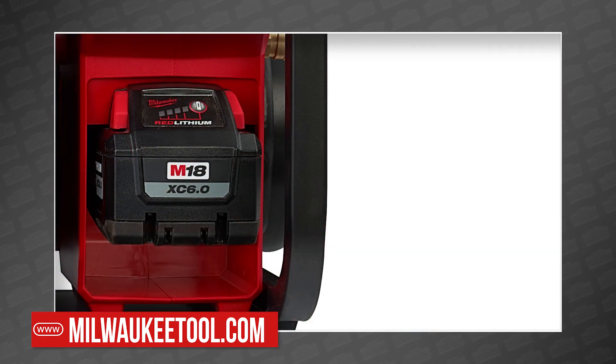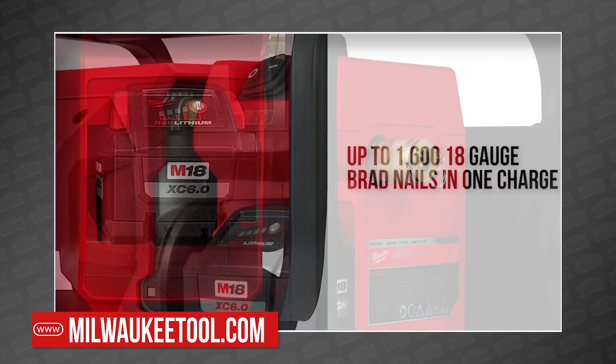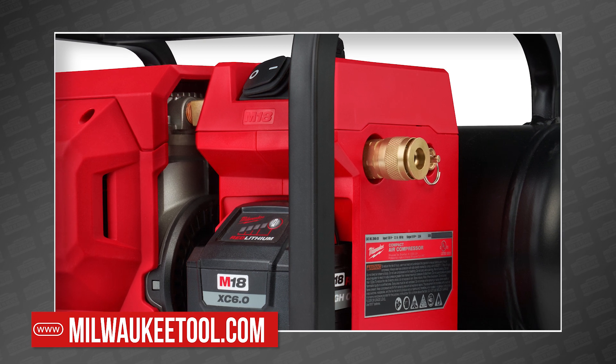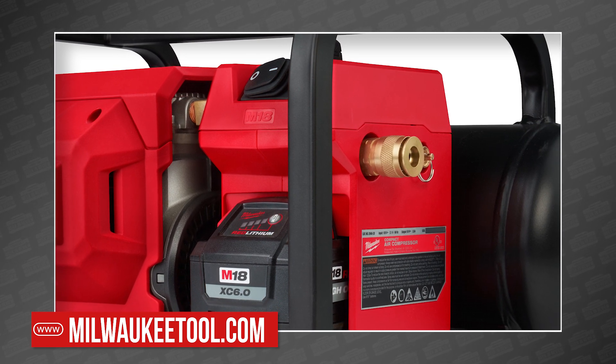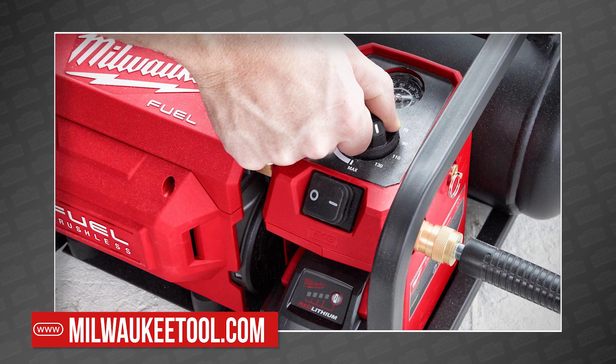With a single M18 12 amp-hour battery, it can fire up to 1,600 18-gauge brad nails. And thanks to the quick-change coupler connector and a single-turn regulator, it's easy to use. The front-facing gauges and battery access make it easy to adjust the compressor when needed.